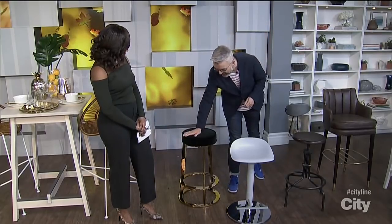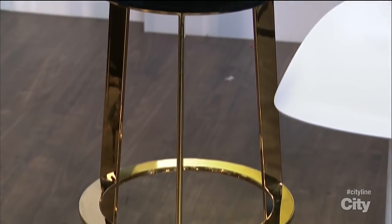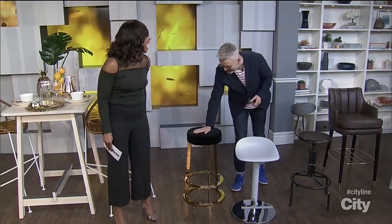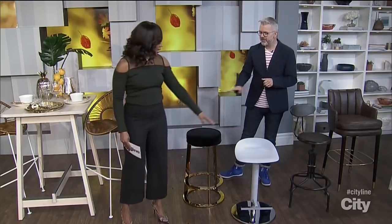First, look at the style you want to bring into your home and how you live. This incredibly sexy stool with a velvet seat looks very glamorous — love the gold. But it might not be the best look if you've got kids who like to throw food around. You have to think about the seats. But if you're a grown-up not putting spaghetti sauce on your chair, that is the stool for you.